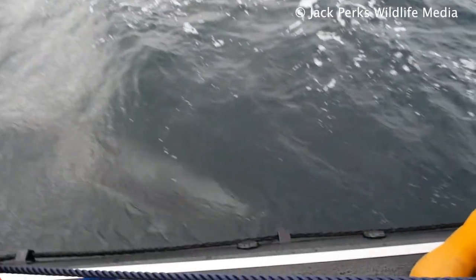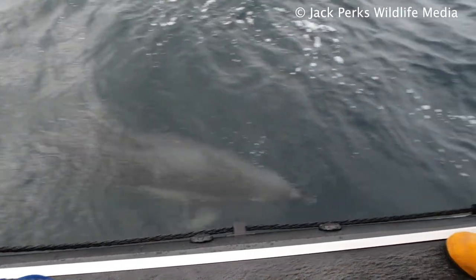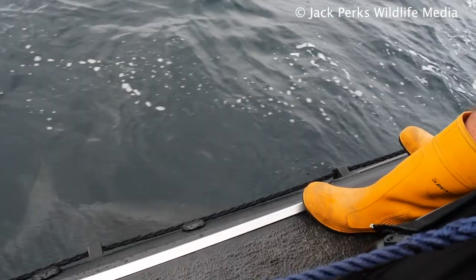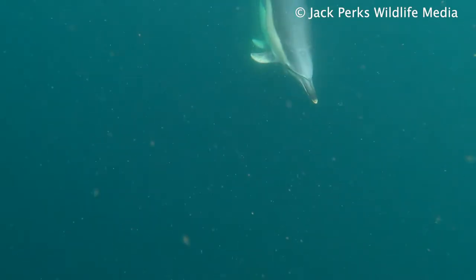They are playful animals and enjoy riding the bow wave of boats. It's also thought that they do this to save energy, but dolphins are highly intelligent and inquisitive so it's likely just for fun.